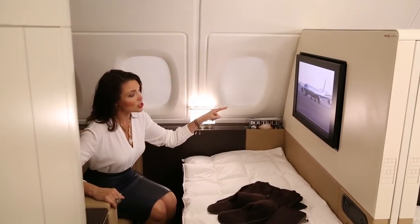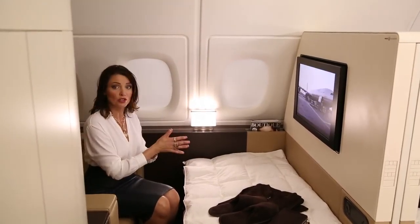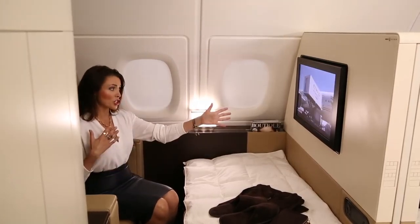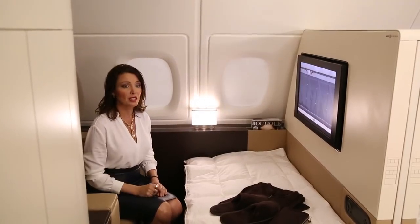There's a 24-inch screen here that you can watch all the in-flight entertainment or plug in your own device. You can watch it from the chair or swing it around and actually watch from lying down in bed.